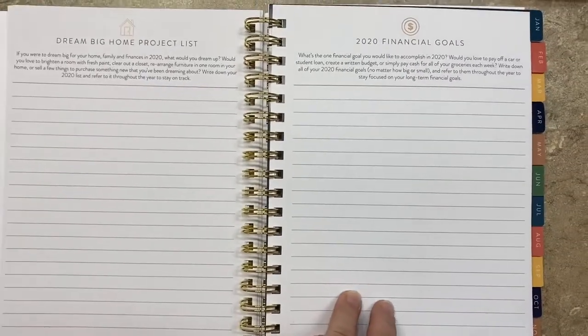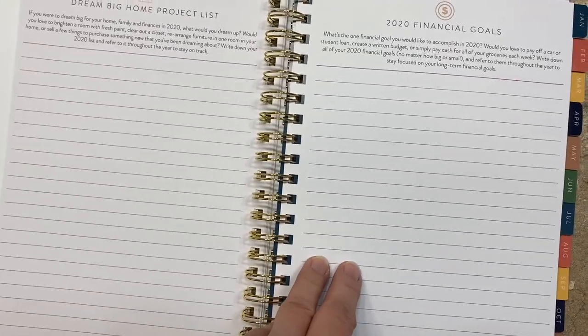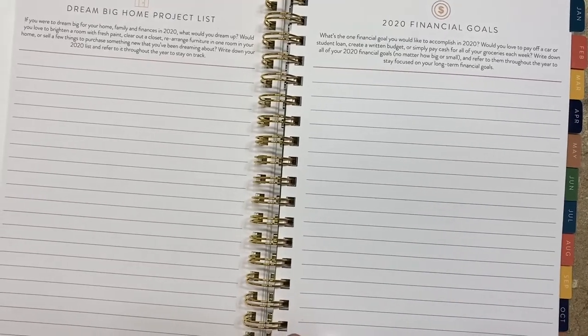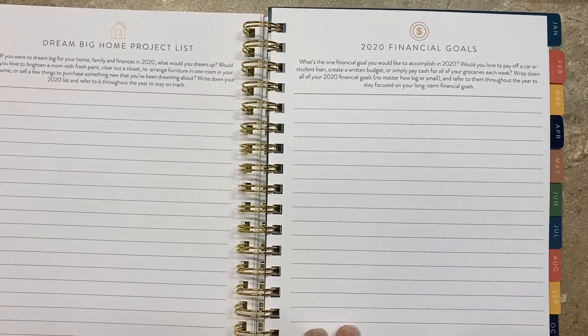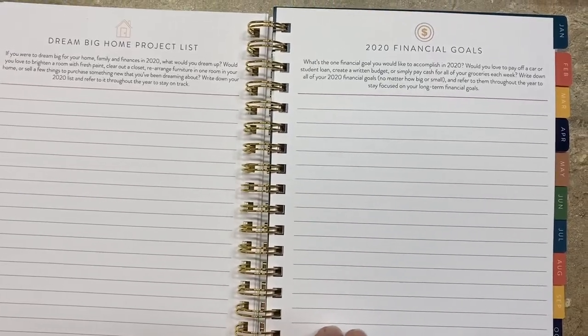Financial goals — get smart with your money. Dave Ramsey talks about both offense and defense: offense is how much money you make, but defense is how well you manage it. I know I can always improve with my financial goals.